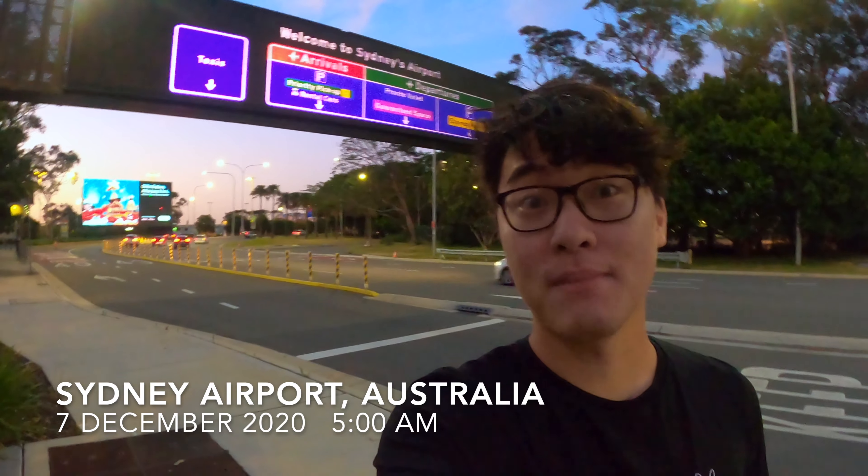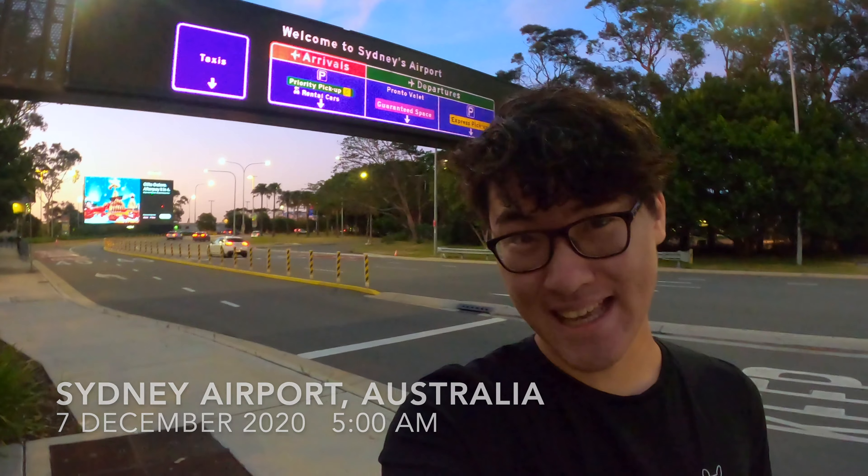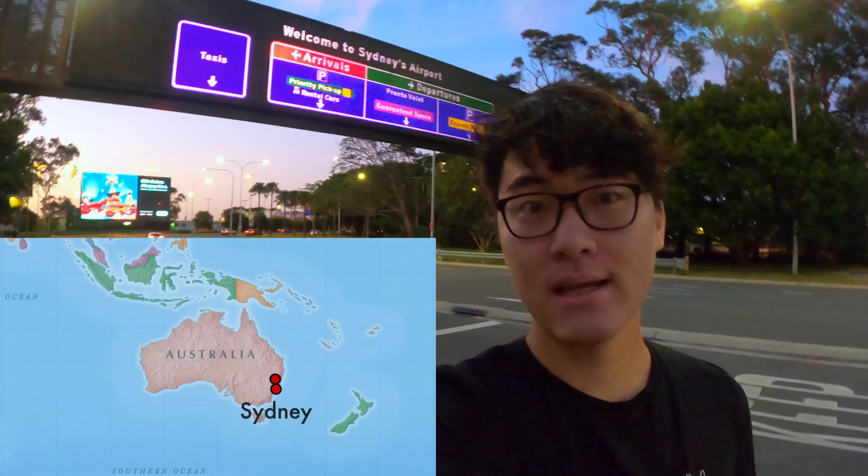Hello guys, welcome to another video of mine! I'm now in Sydney again, and I'm about to fly QantasLink to Moree.